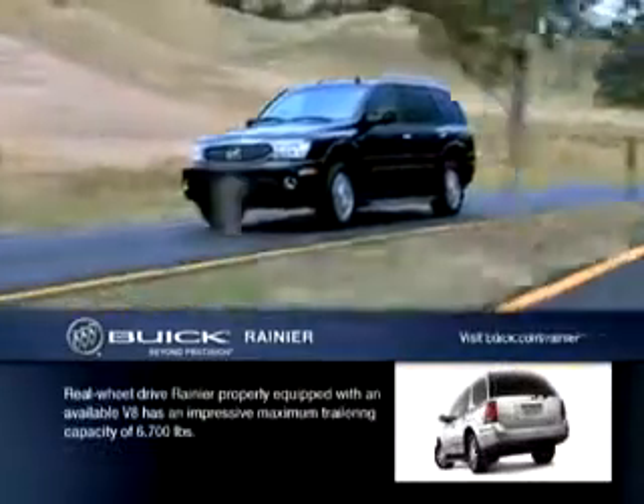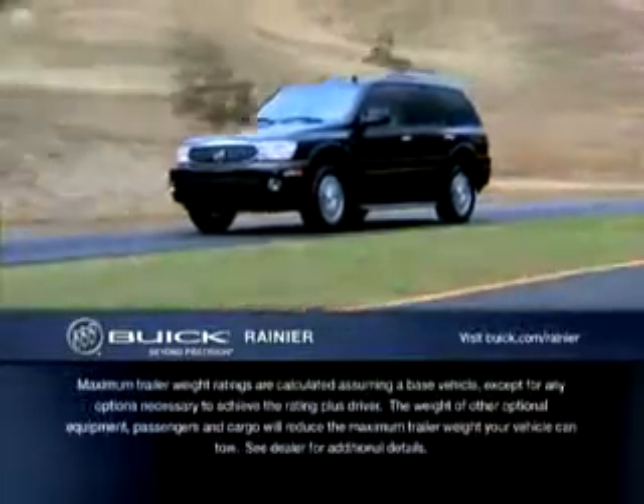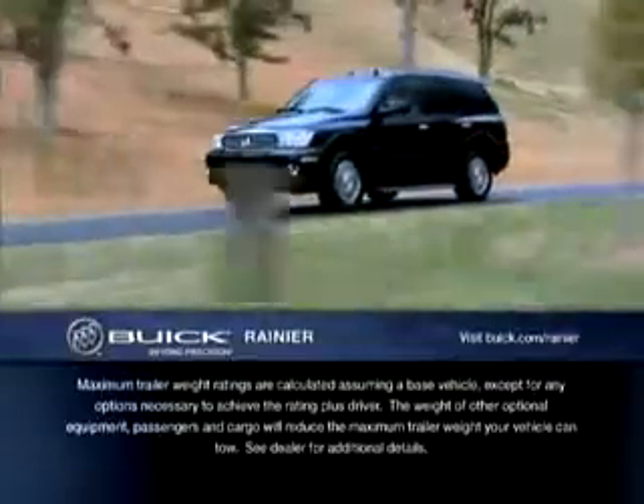Rainier has the size and strength to easily haul a face cord of firewood. Boats, campers, cycles, and snowmobiles are welcome to catch a ride too.